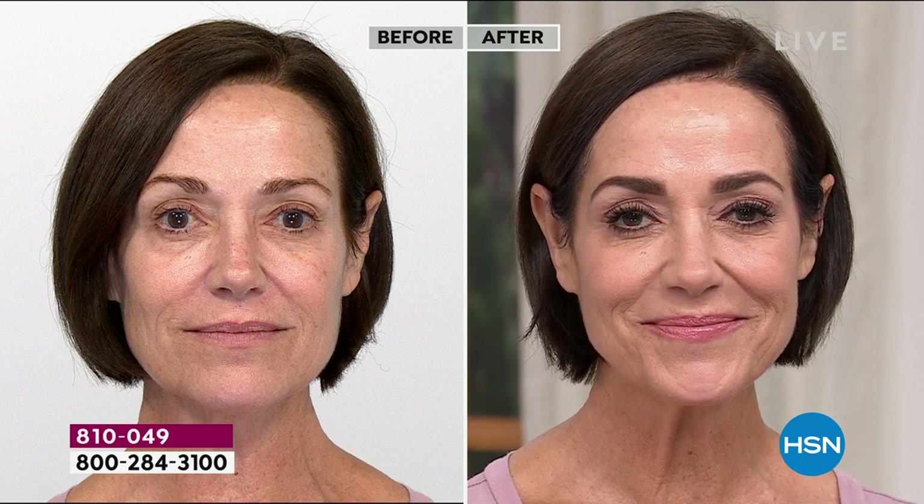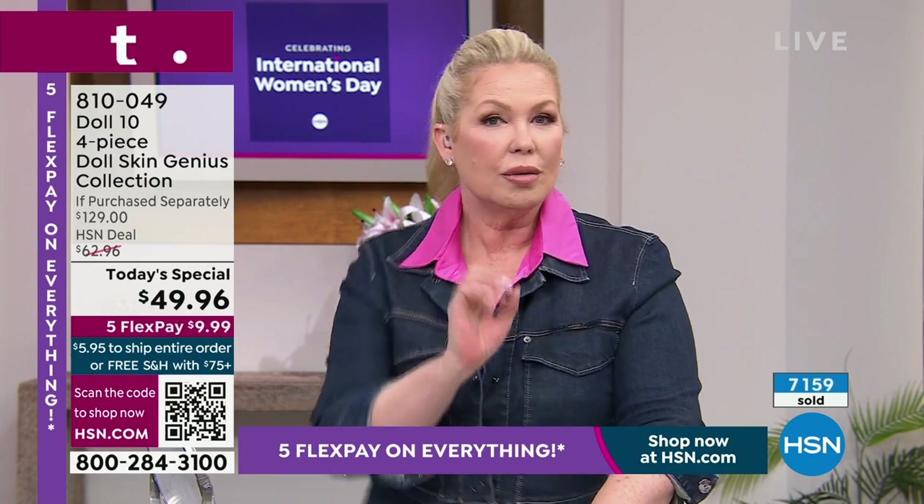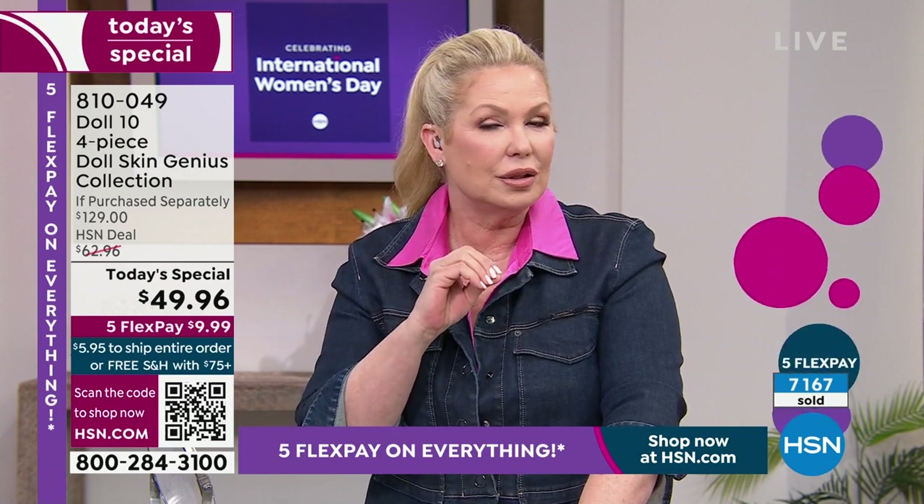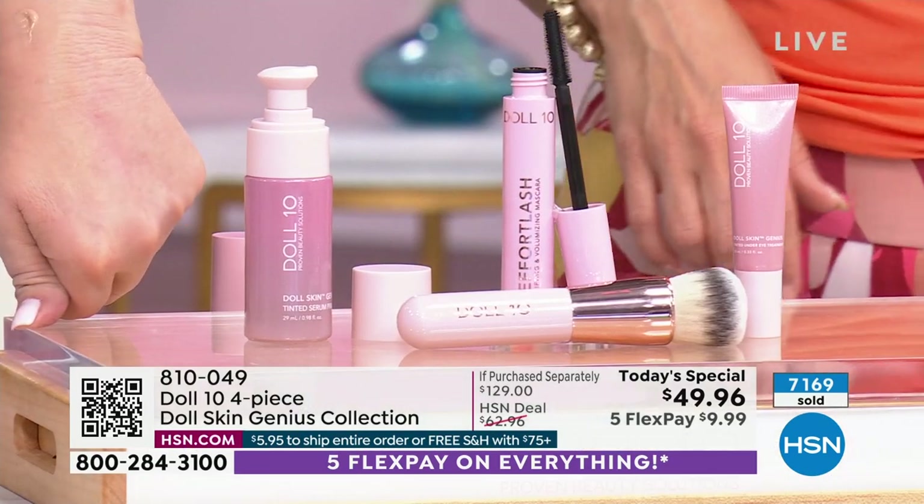Donna looks incredible — her skin is still glowing, fresh, brighter, smoother. She looks gorgeous, she's a glamma. I actually created this product, to be truthful, for my mom and my sister. They have a lot of texture in their skin and were so frustrated that when they put on foundation, you could see it setting into lines and wrinkles. I promised them I'd create something that would be a wow — and this is my sister's favorite product I've ever created.